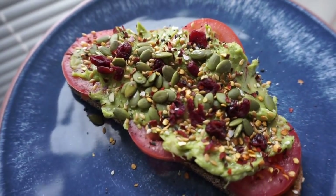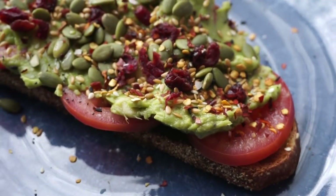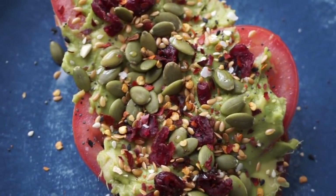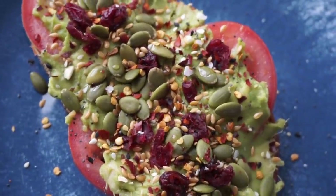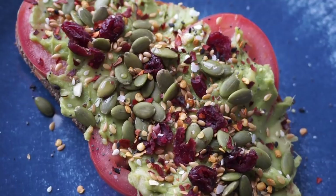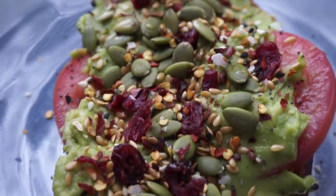This right here is pure heaven. Let's dive in — got some toasted rye Italian bread, sliced tomatoes, then on top I just put some guacamole, schmear that around, craisins, pumpkin seeds, a dash of avocado oil, crushed pepper, everything but the bagel seasoning, and flax seeds. Yum!